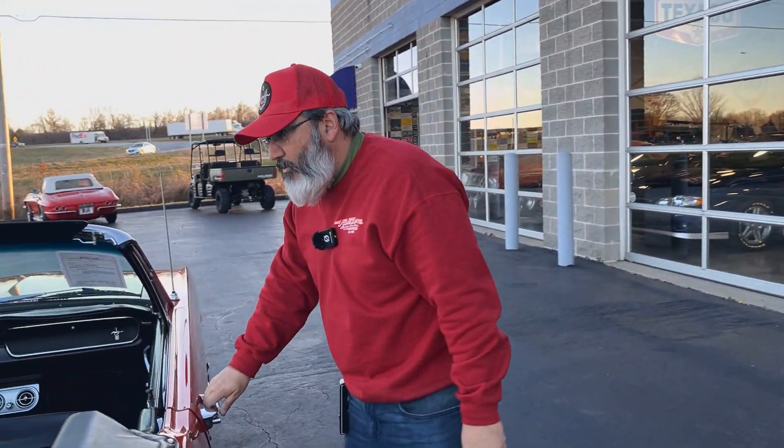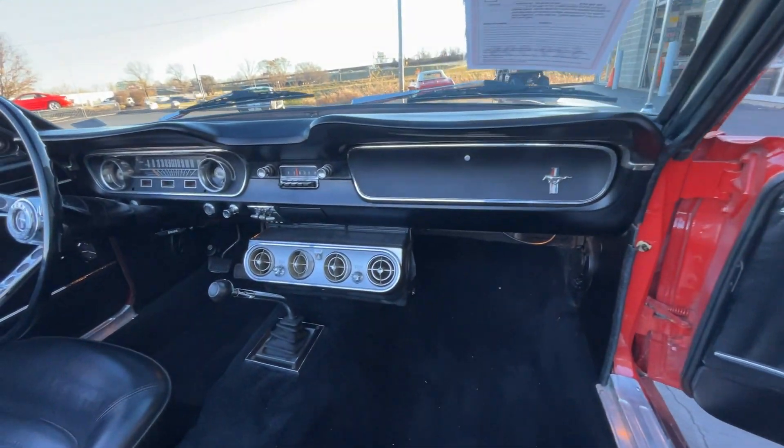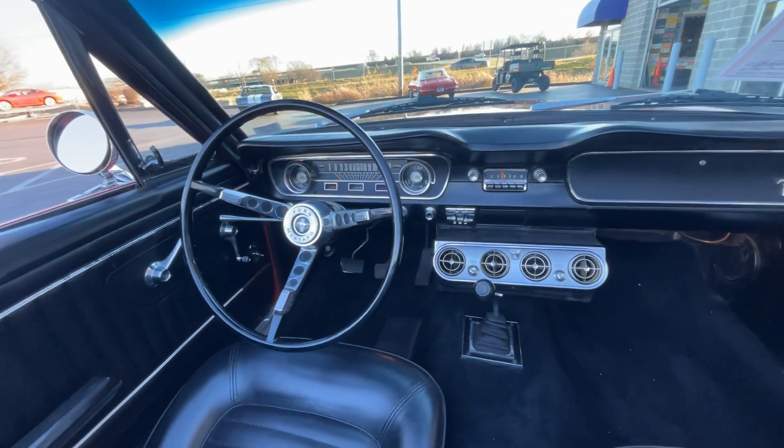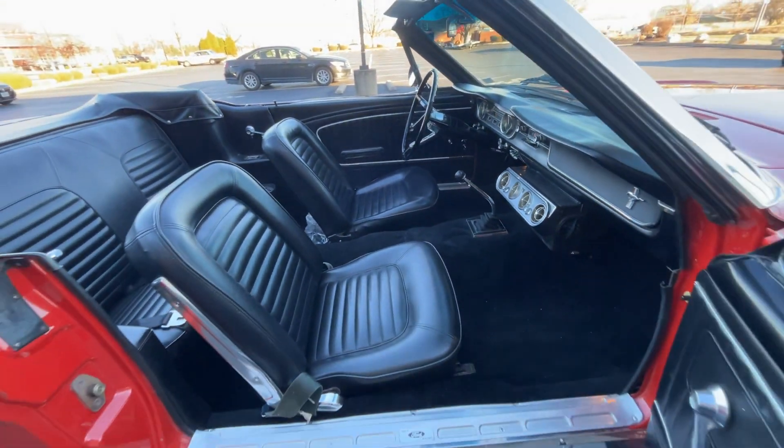And there's the interior — fancy! Black vinyl. Factory air conditioner; back in the day they were quite large. And a four-speed. 289. It's got a generator. Why don't we start this bad boy up? Sounds good.